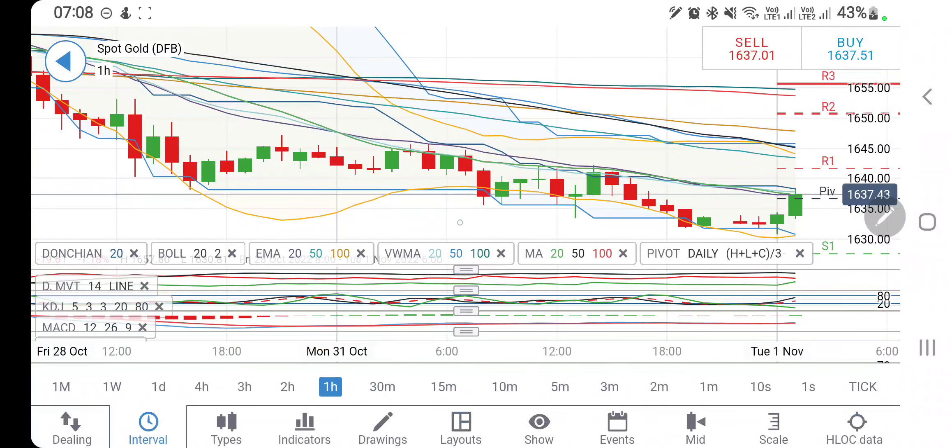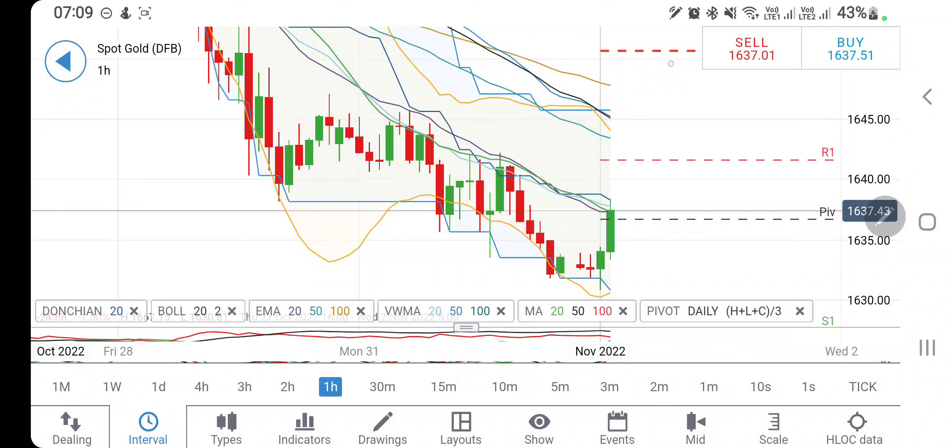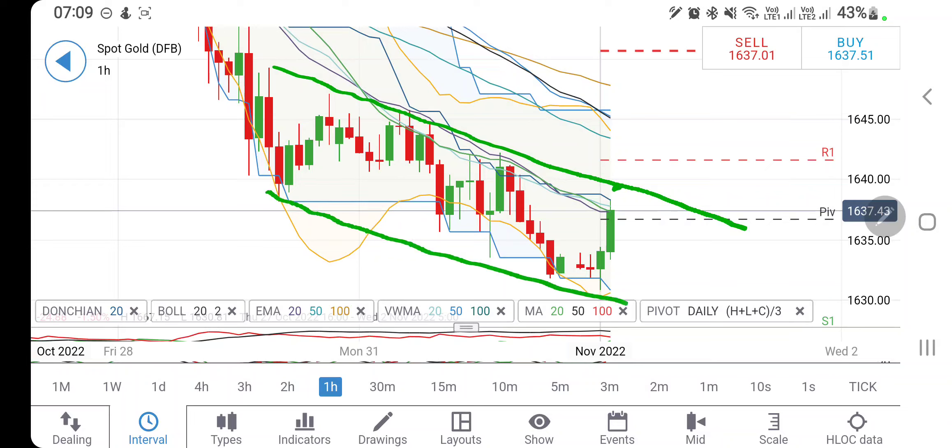On the hourly charts, after achieving the lows at 1630, gold is showing a rebound. Should we consider this a reversal or just a retracement? Right now on the hourly chart, the 20-period moving average is giving it resistance and it is still trying to trade in this channel. The highs of this channel are close to 1640 levels, and the lows are well aligned, so be careful.